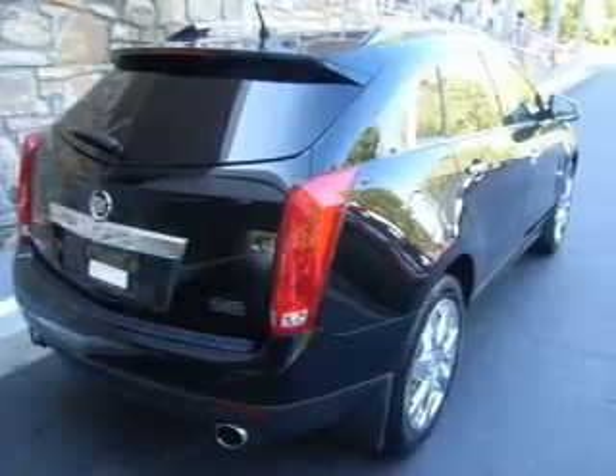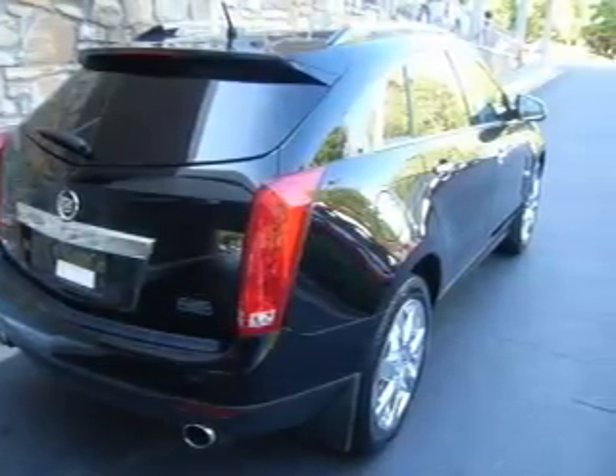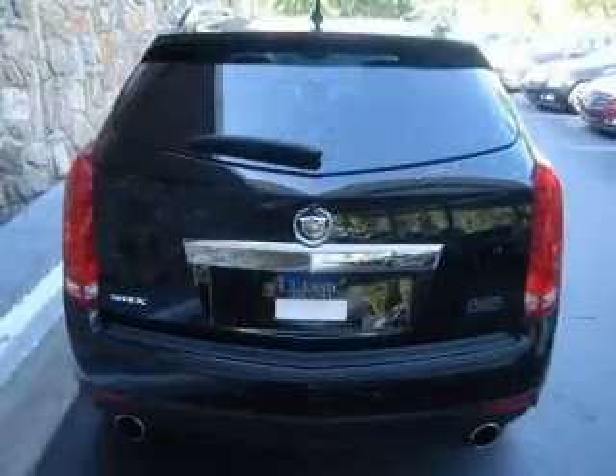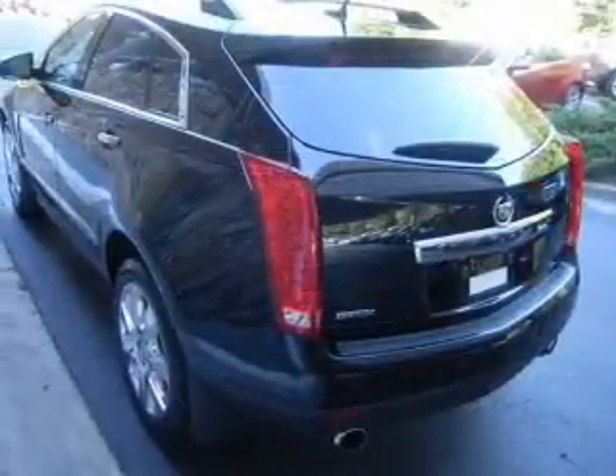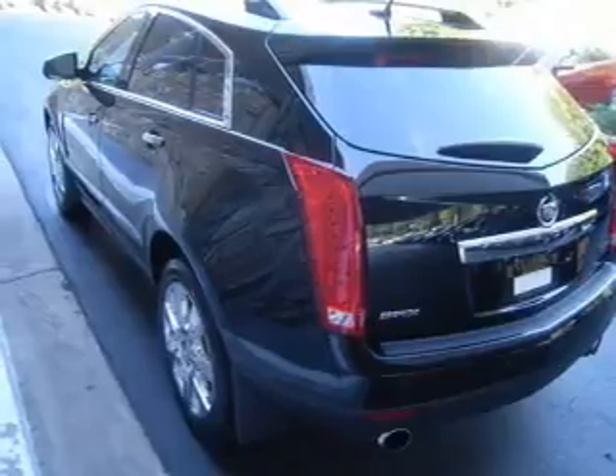Navigation is included to help you get to your destination with ease. Treat yourself to the splendor of a premium sound system. The anti-lock braking system will keep you safe on the road. Heated seats make cold weather driving more endurable.